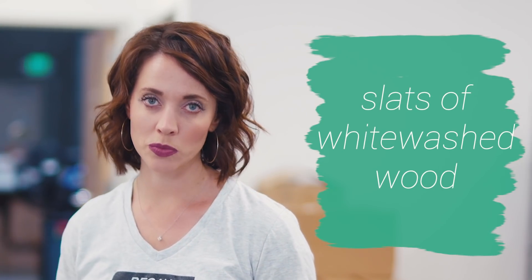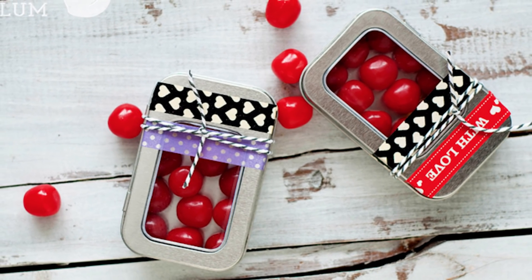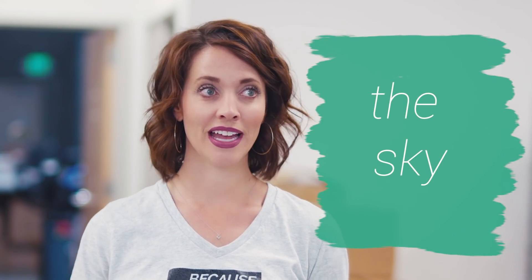Slats of whitewashed wood. I got three or four old ugly slats of wood, painted them white, nailed them together, and then I did a lot of photography on that too. The sky — it's blue, it's pretty, it creates a nice contrast. Use the sky. It's free.